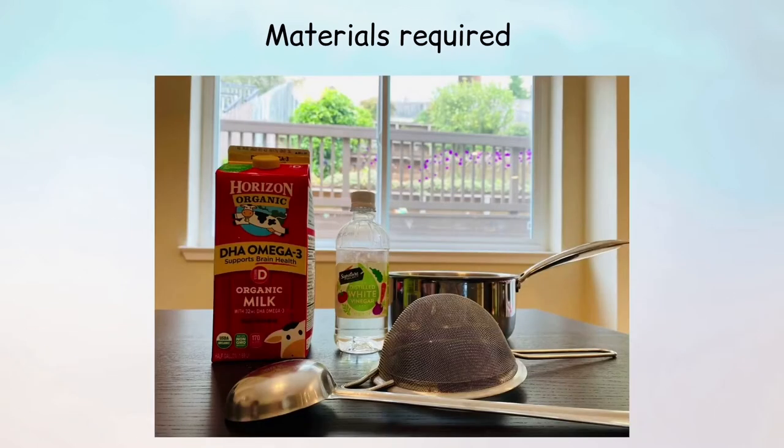The materials you need for this experiment are half a gallon of milk, one large strainer, two cooking pots, one bowl, three to four tablespoons of vinegar, and something to stir the mixture with along with an extra spoon.